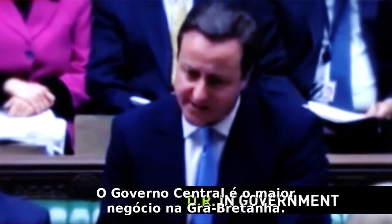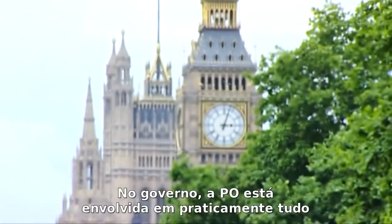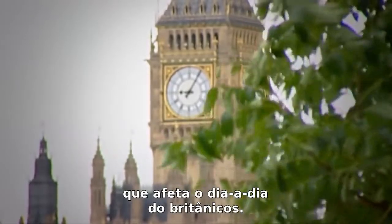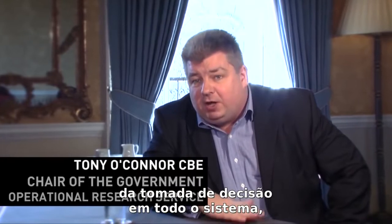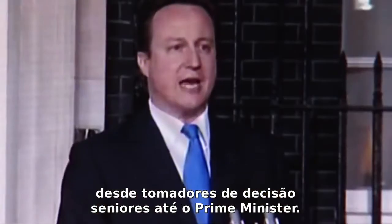Central Government is the biggest business in Britain. And in Government, OR gets involved in just about everything that affects our day to day lives. Operational research plays a crucial role in improving the quality of decision making right the way through the system, from senior decision makers in departments right the way up to the Prime Minister.